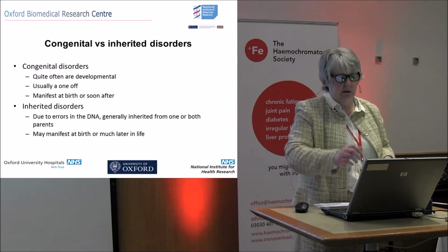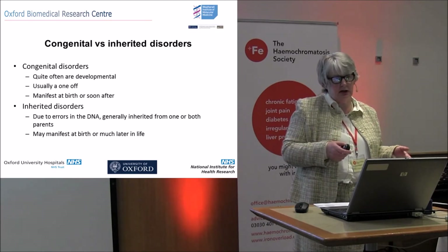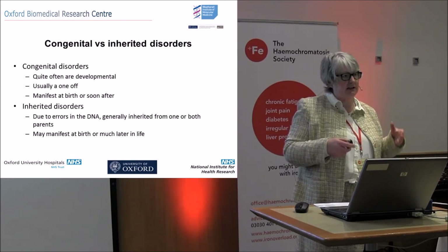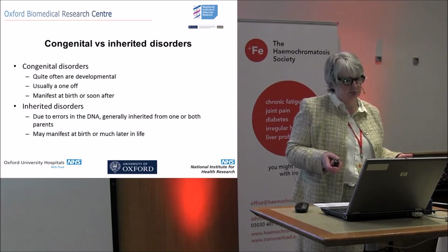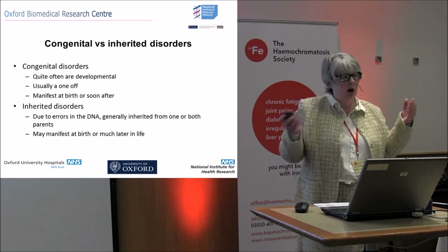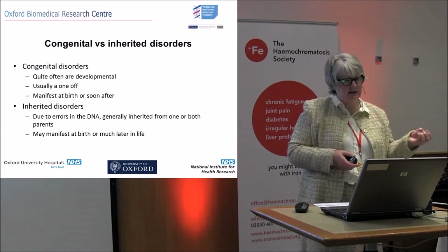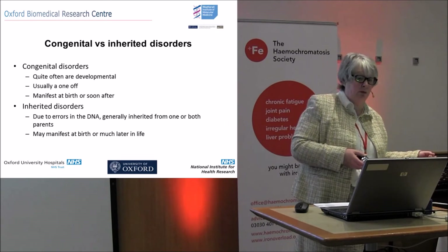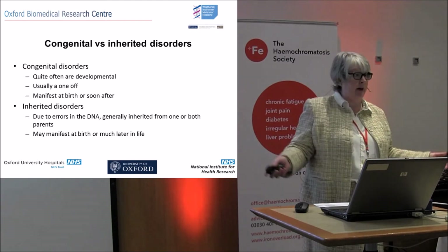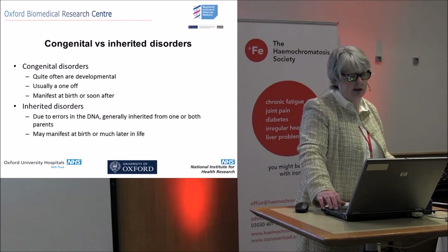People get slightly confused about congenital disorders and inherited disorders. Congenital disorders are quite often developmental — they're a one-off, just bad luck, and they very often manifest at birth or soon after. What I'm talking about with hemochromatosis is an inherited disorder — due to errors in the DNA, generally inherited from one or both parents, though we have had a patient with a de novo HFE mutation where neither parent had it. It may manifest at birth or much later, and that's true in hemochromatosis.